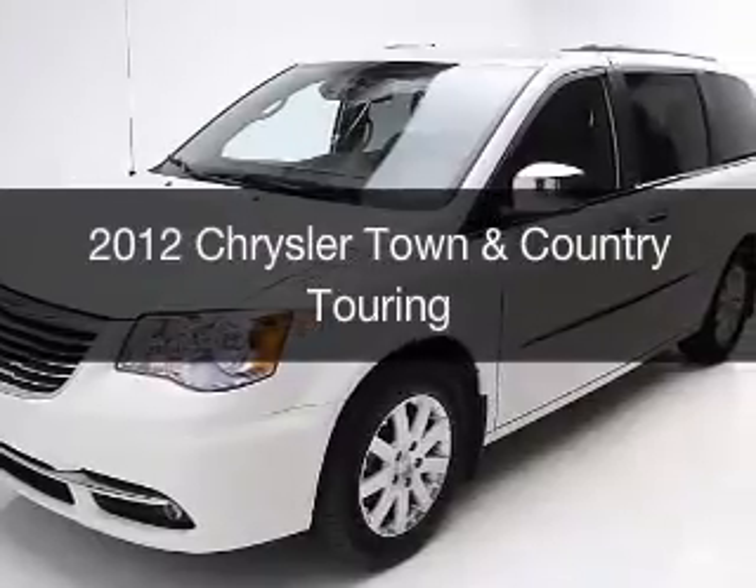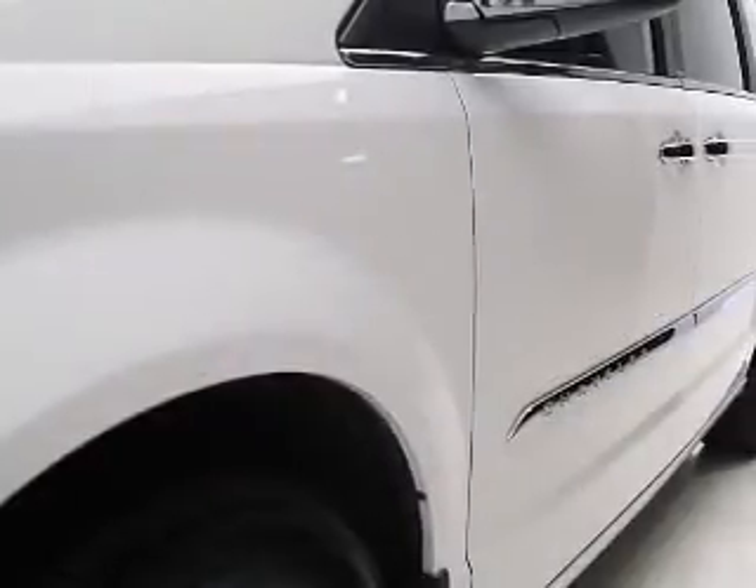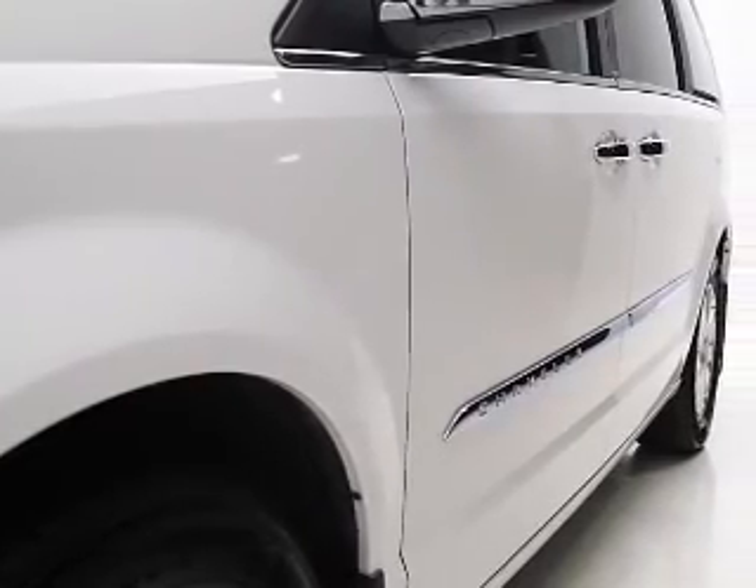This is a used 2012 Chrysler Town & Country. It's powered by front-wheel drive, engine, and an automatic transmission.